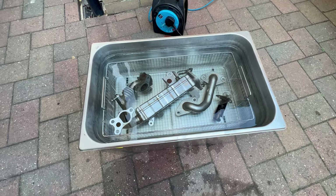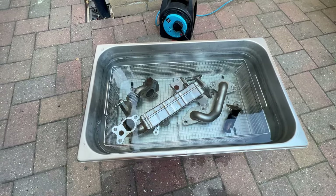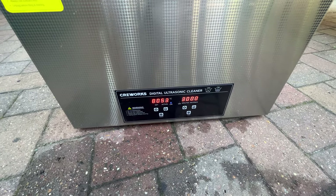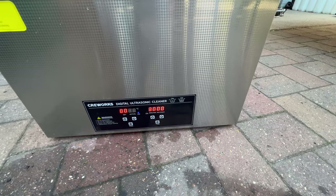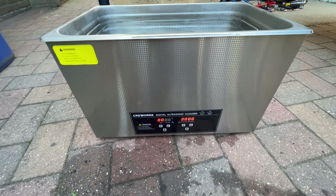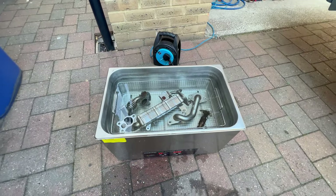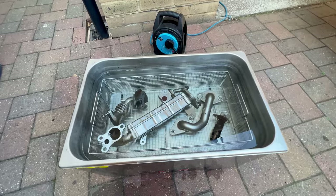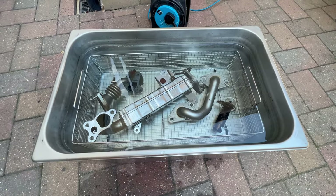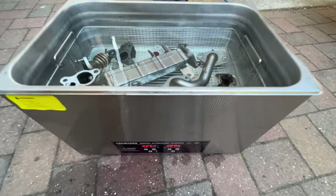Now I'm going to clean the parts in the ultrasonic cleaner. It has a 30-liter tank — I filled it with hot tap water without any cleaner added. I turned on the heating of the tank as well and set the timer for 30 minutes. The manual says after every 30 minutes of usage you have to let it rest for 15 minutes to extend the lifespan of the machine. I want to see how it performs on just tap water.